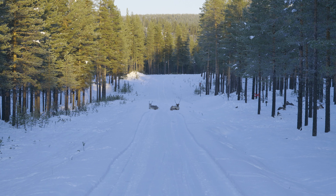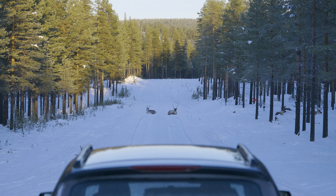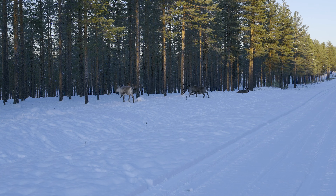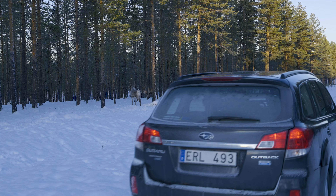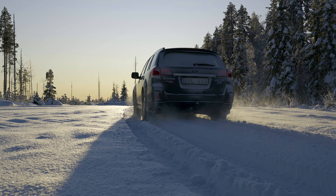För att överföra till datorn behöver du någon form av anslutning, och det ingår inte i kittet. Du kan använda en hårddiskdocka du redan har, eller enkelt köpa Atomos tillbehör som kopplas in via USB. Atomos har en fullständig lista på sin hemsida över diskar som stöds och vilka filformat de klarar av.